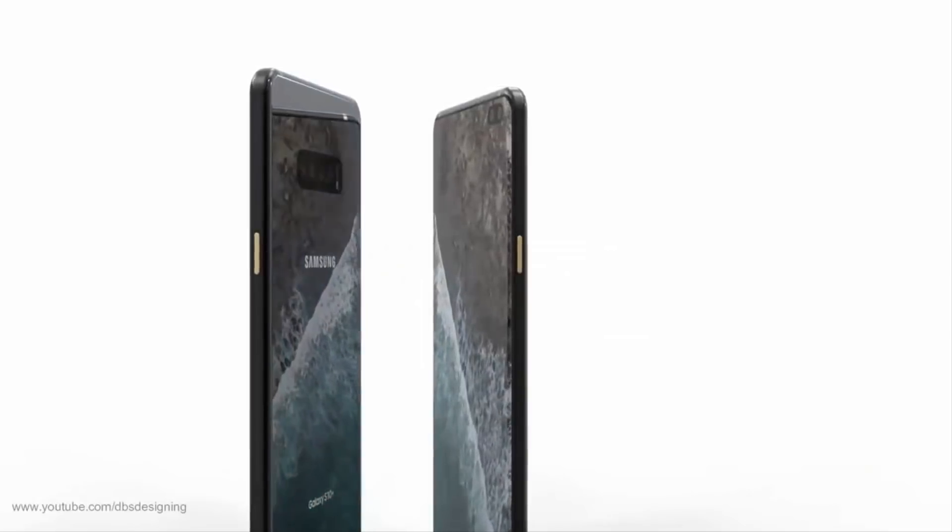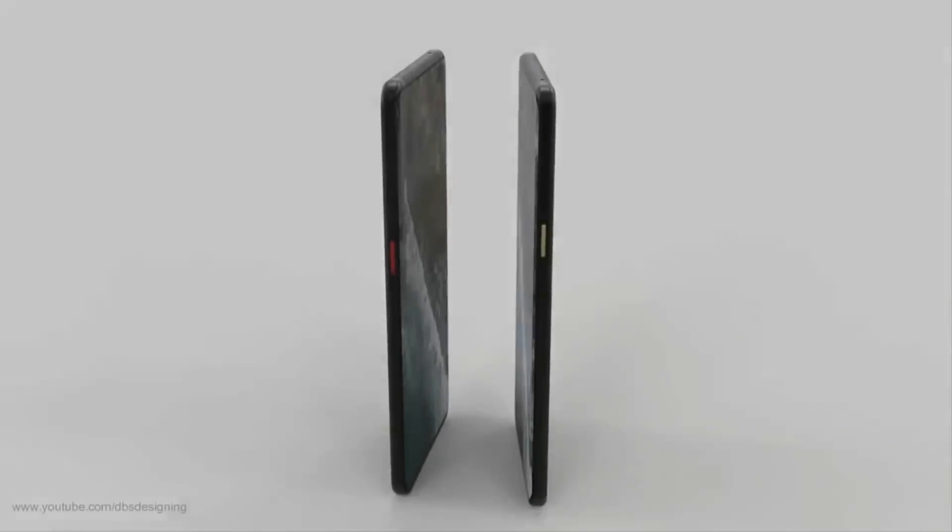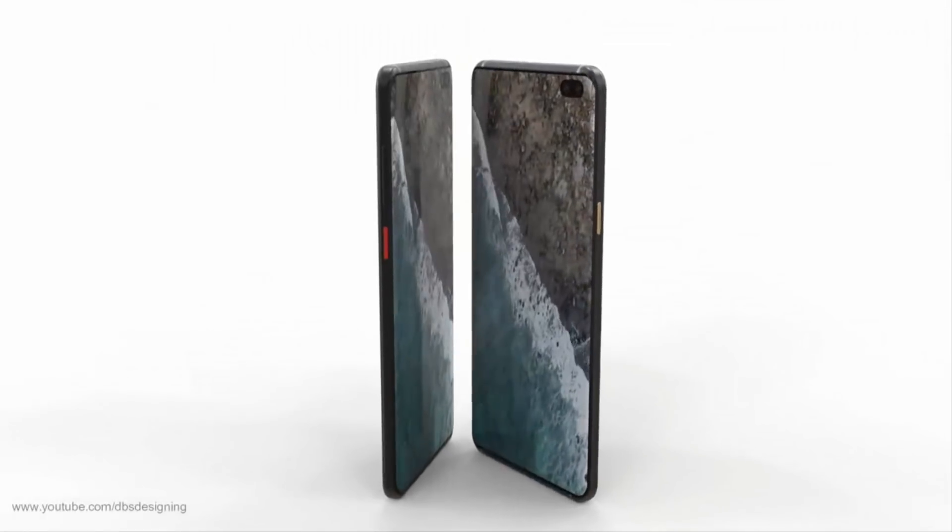The Galaxy S10 Lite will also get an additional yellow color. However, color option availability will vary depending on the market, and the yellow colored Galaxy S10 Lite will be available in limited US-centric markets.